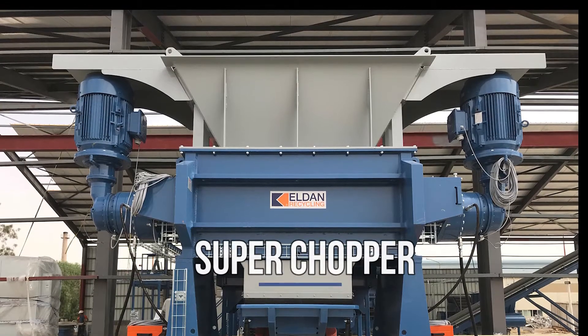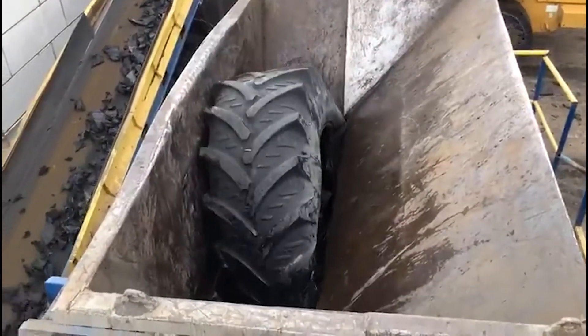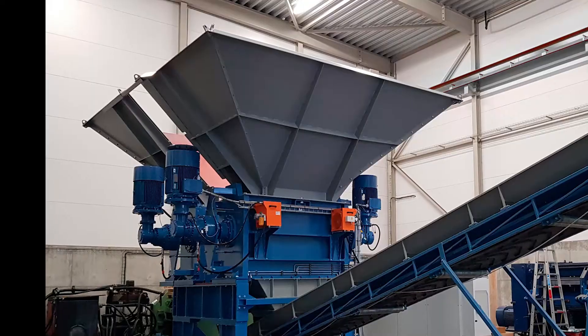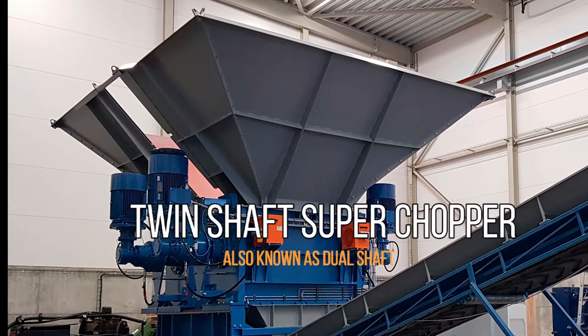Then we have our Superchopper, used for pre-shredding tires, cables, and a lot of different materials. The Superchopper is equipped with re-grindable knives, and we have also made a dual shaft, which is a really strong machine. It can actually cut everything that we have not been able to do before.